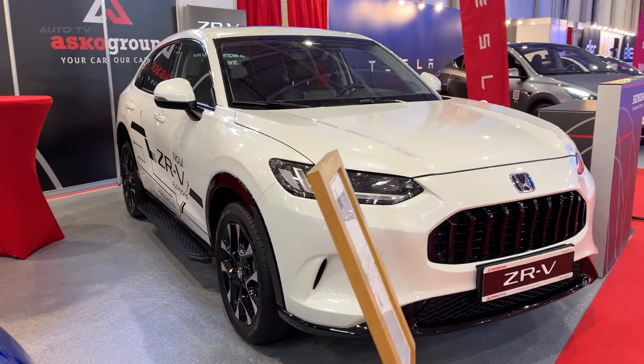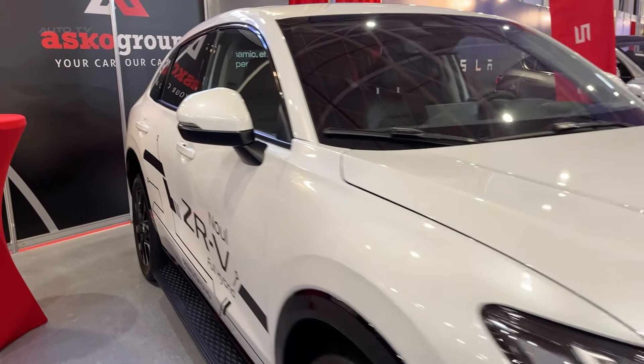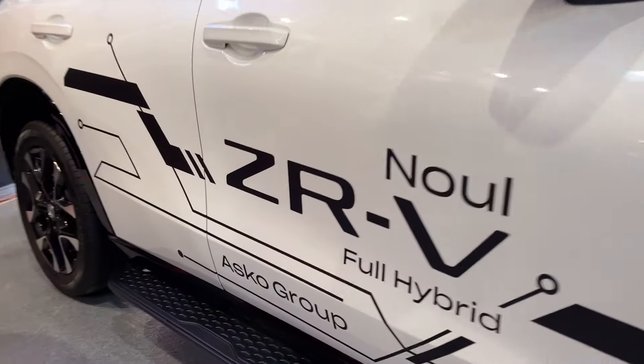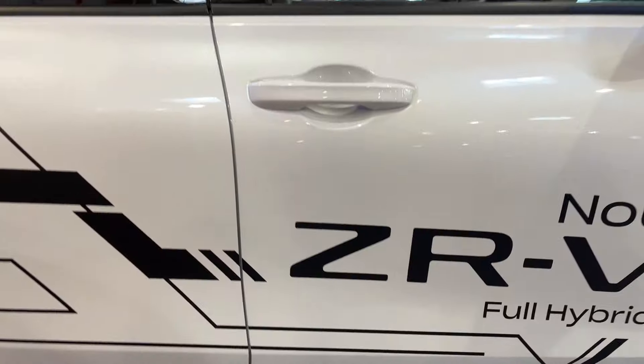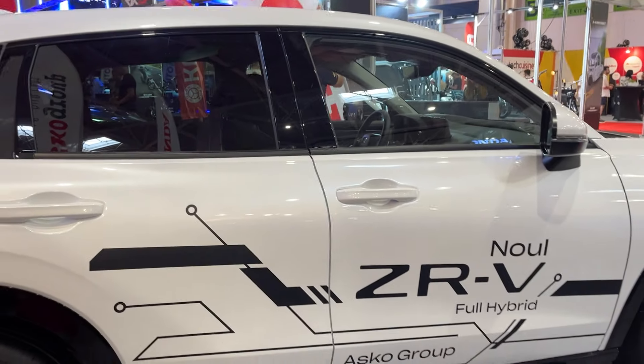Honda has hit the bullseye with the all-new ZRV, a midsize SUV that strikes the perfect balance between style, efficiency, and driving pleasure. From the moment you lay eyes on its sleek and modern design, you know you're in for a treat.